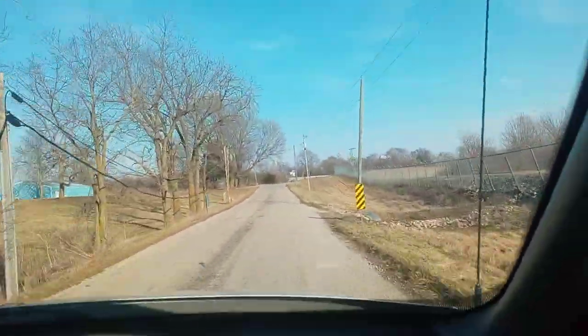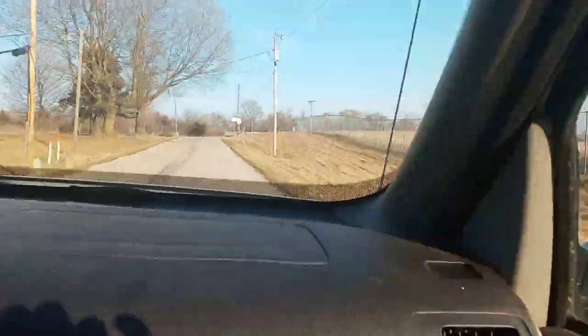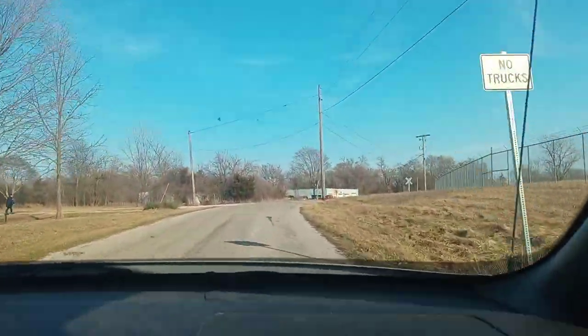Hey guys, welcome back to Navi. Today I'm going to show you the truck that got hit by a deer that I haven't talked about for a whole month.